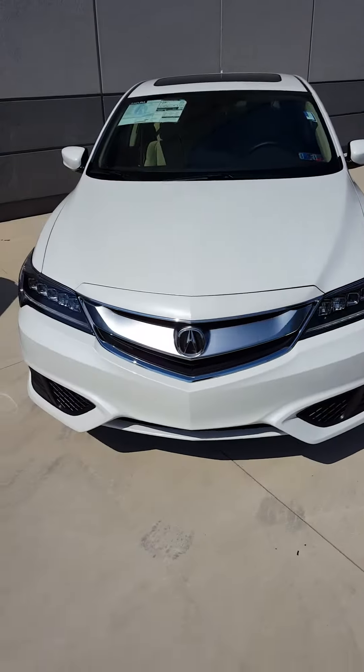Welcome to Acura Limerick. My name is Derek Crucelli, and this is the 2016 Acura ILX Premium model.